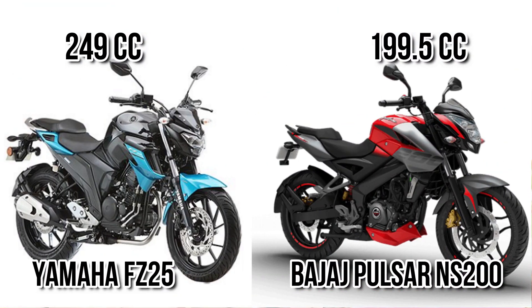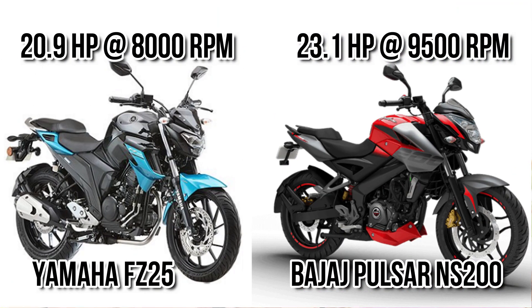Let's start with engine capacity. You can see there is almost 50cc difference between these two motorcycles, meaning in terms of engine capacity FC25 definitely dominates. However, this difference in capacity is not fully reflecting in the power output. You can see there is a 2.2 bhp difference, and the NS200 produces 23.5 bhp maximum power.